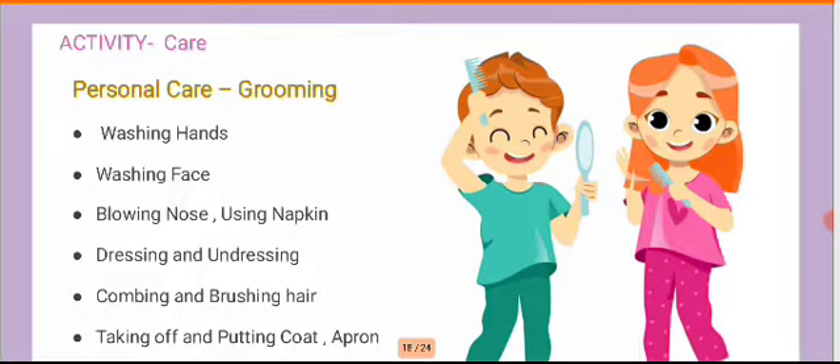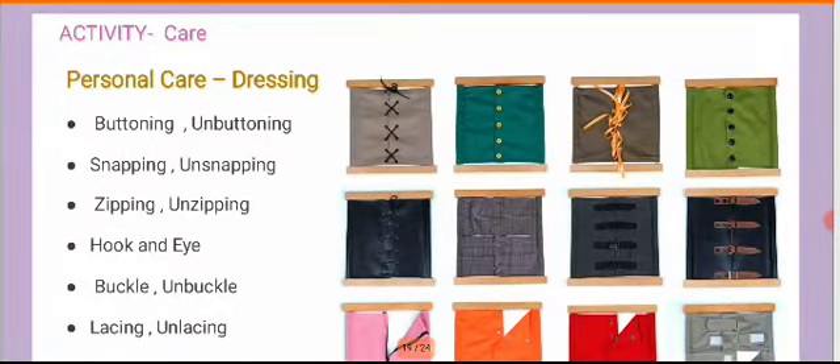Children need to be encouraged to take care of themselves — we call this personal care. We need to give importance to grooming ability: personal hygiene like frequently washing their hands, washing their face, blowing their nose using a napkin and disposing it in the dustbin, dressing and undressing themselves, keeping their hair combed, brushing their hair, putting on and taking off a coat or apron, and rolling up their sleeves when washing hands.